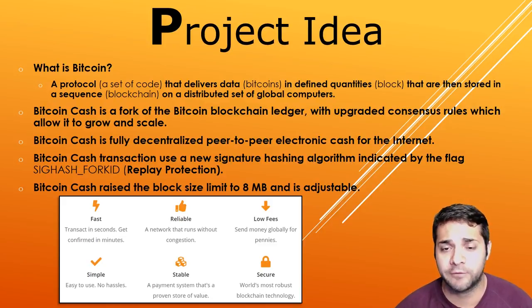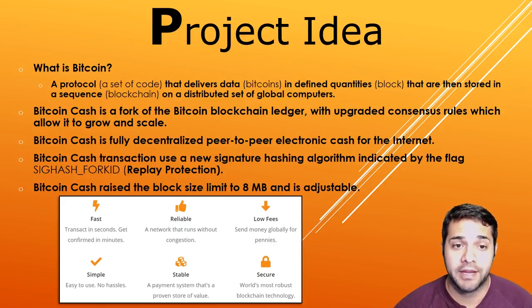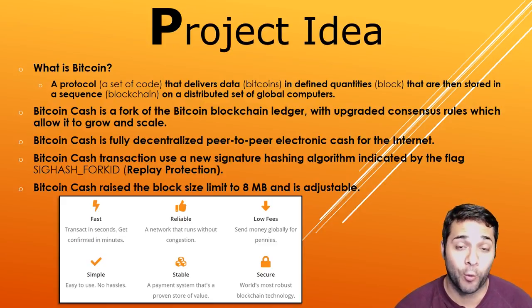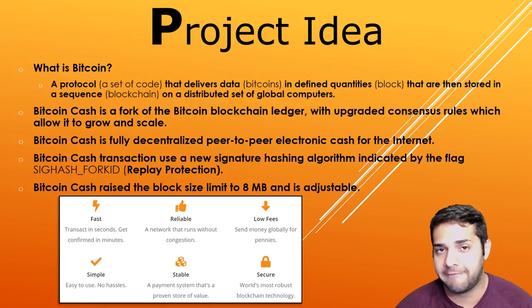It's a peer-to-peer electronic cash for the internet that is fully decentralized with no central bank and doesn't require any trusted third parties to operate. Their transactions use a new signature hashing algorithm indicated by the flag SigHash_FORKID. These signatures are not valid on the Bitcoin legacy network, preventing Bitcoin Cash transactions from being replayed on the Bitcoin blockchain and vice versa. One of the most important features is the increase in block size limit from 1 megabyte to 8 megabytes, while also adjusting the difficulty every 6 blocks compared to 2016 blocks as with Bitcoin. This allows for ample capacity for everyone's transactions, lower fees, and fast confirmations.